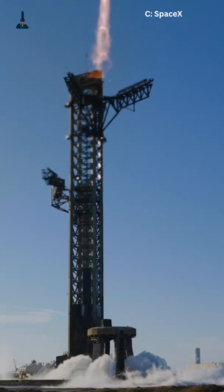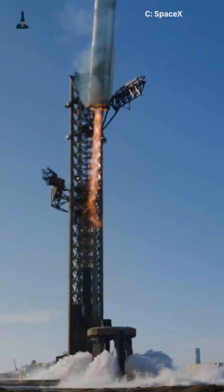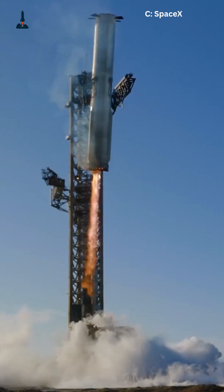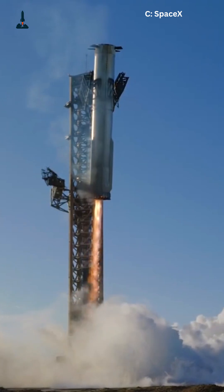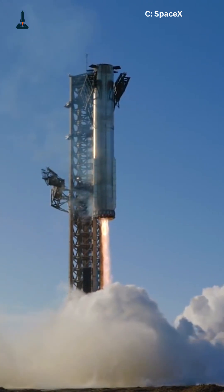So the next time you see Starship lifting off, remember — behind the flames, there's an army of actuators quietly steering the rocket. Hydraulic power shaped the past, but electric actuators are building the future of spaceflight. Follow for more Rocket Science Explained.